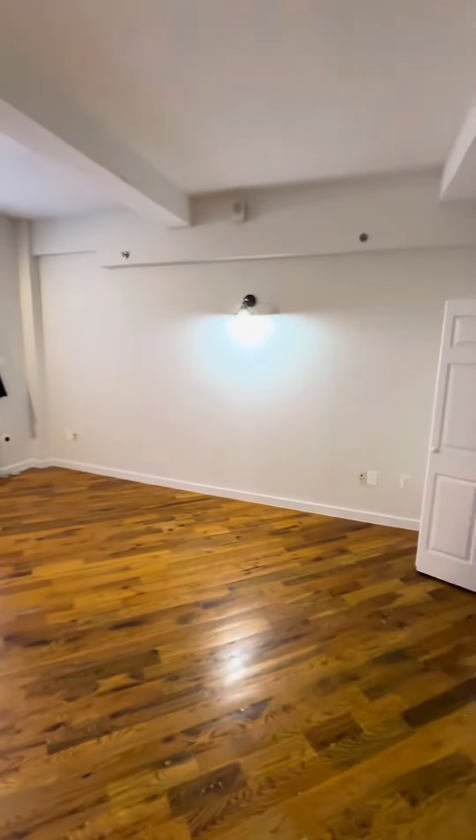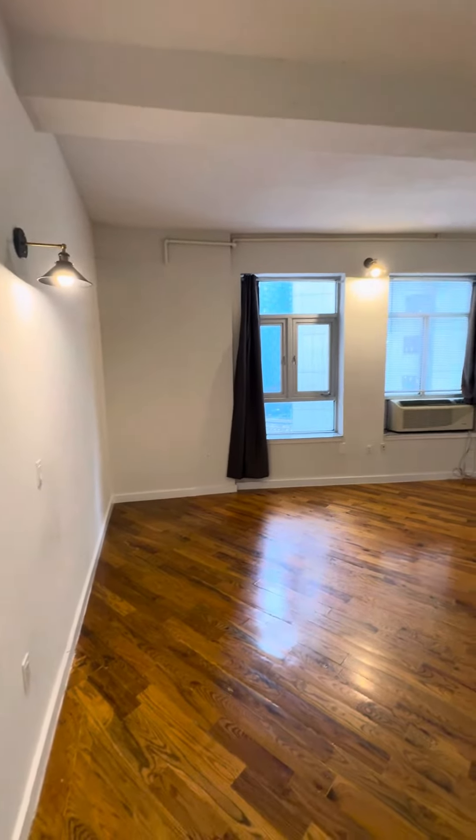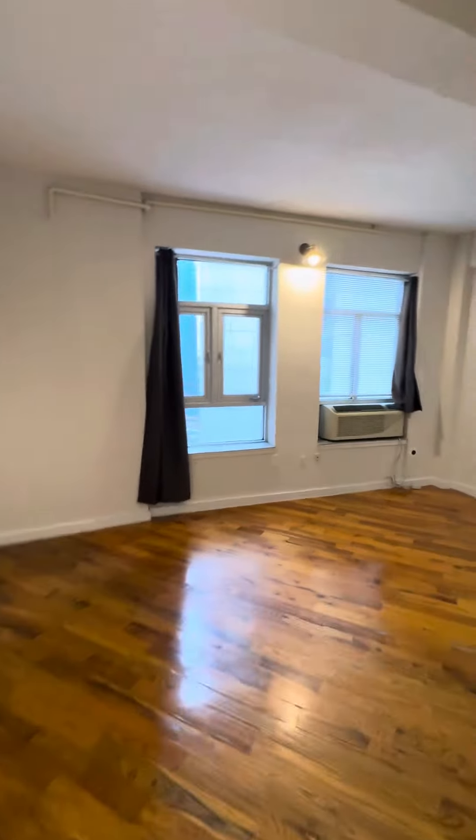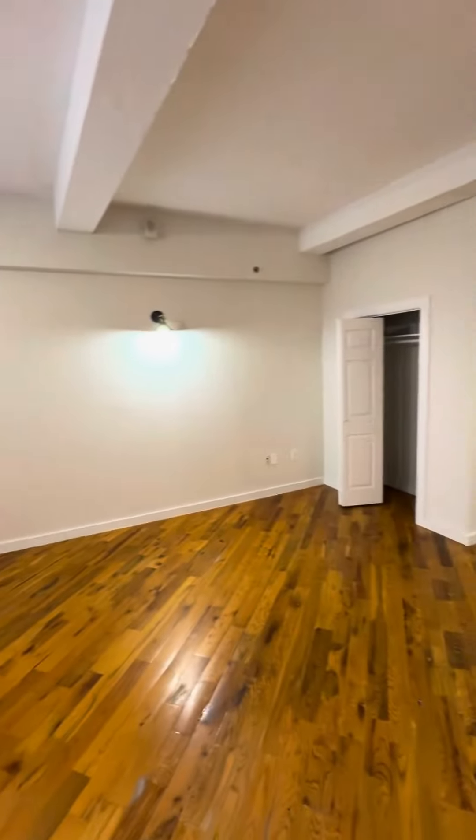Welcome to apartment number 1109, located at 2928 41st Avenue. This is a studio priced at $2,600.